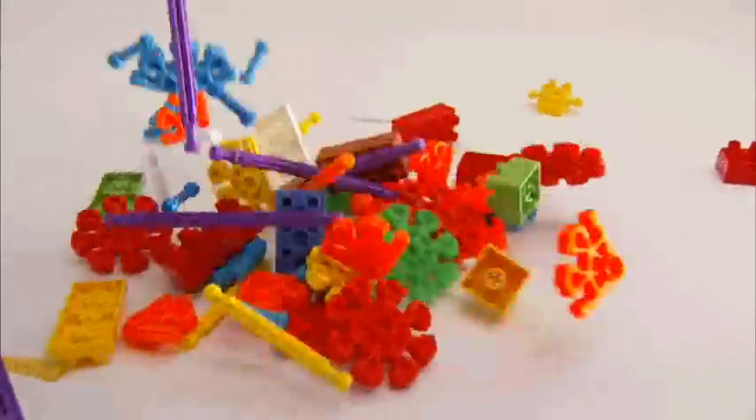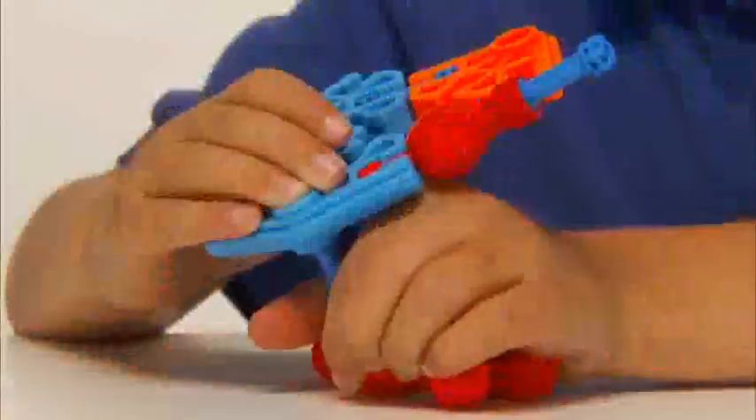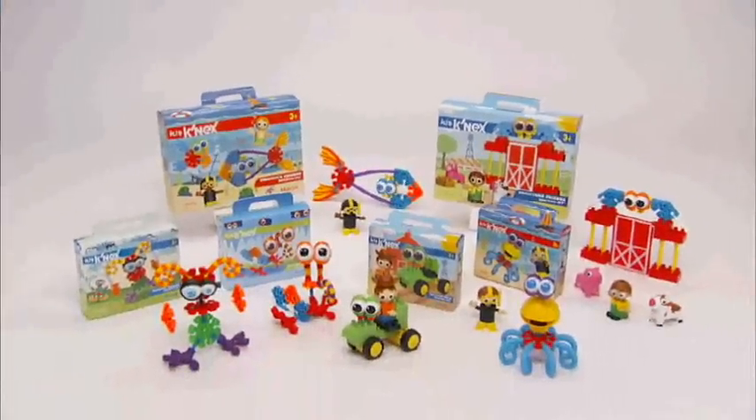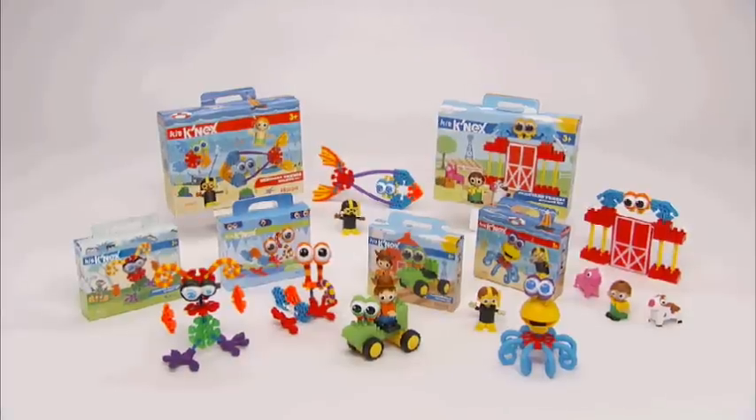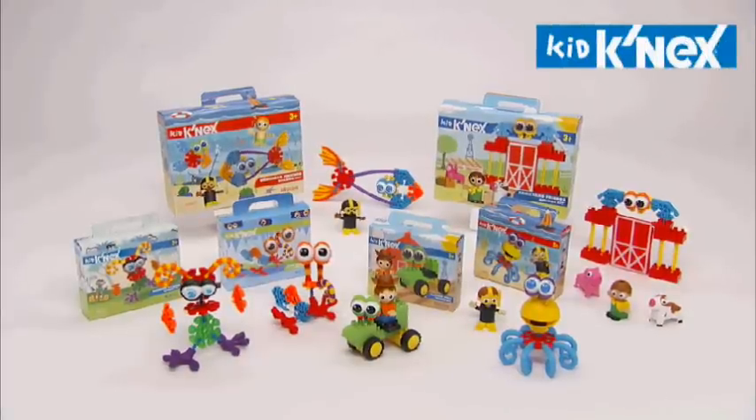And all KidConnects rods, connectors, and blocks are made in the USA. Exciting new ocean, farm, and monster themed building sets, great for young minds and little hands. Only from KidConnects.